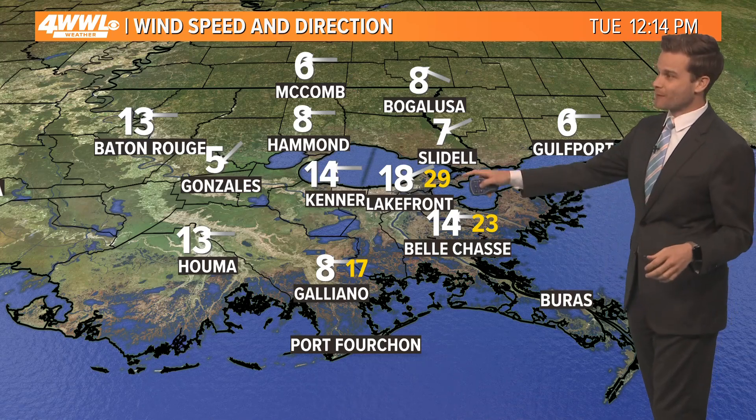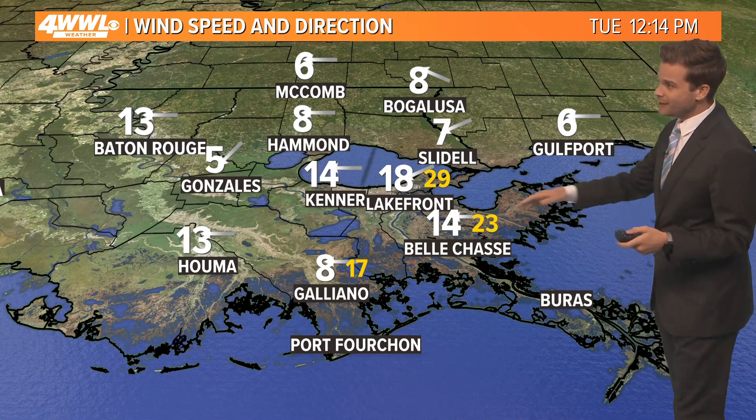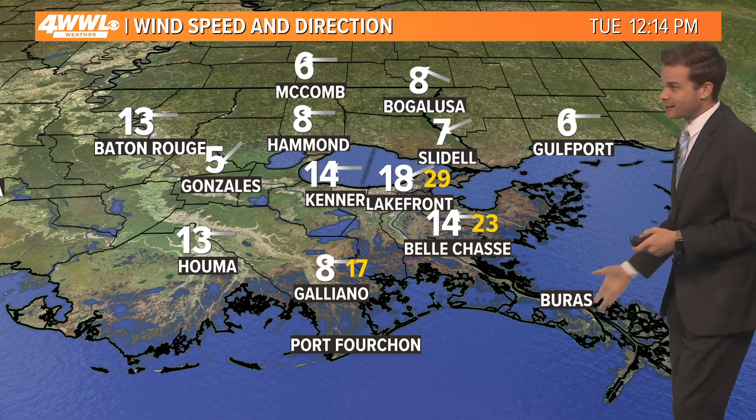It's windy. If you're at the lakefront, the winds are going to be blowing out of the east, gusting to 30. Nearly the same thing at Bell Chase and Shell Beach — gusty winds along the coast up to 30 miles an hour.